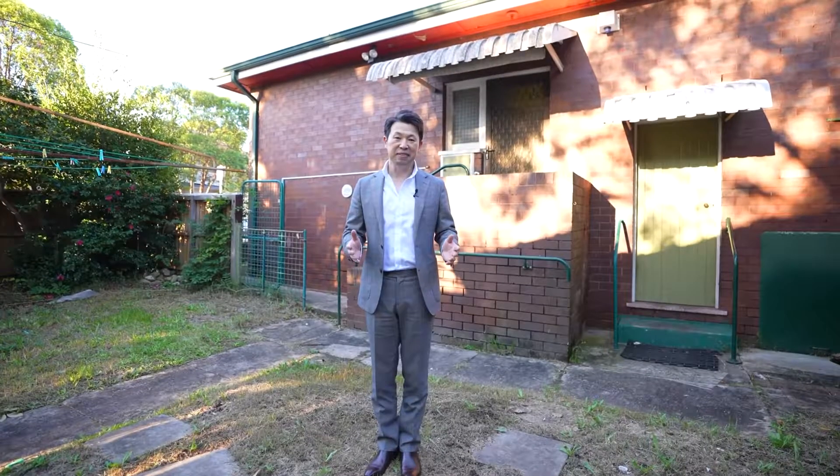There you have it, and thank you for watching. My name is Stephen Fan on behalf of the Ray White Parameter Group. We look forward to seeing you soon at the next inspection.